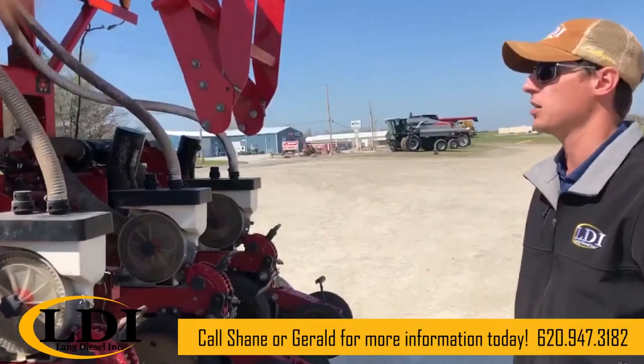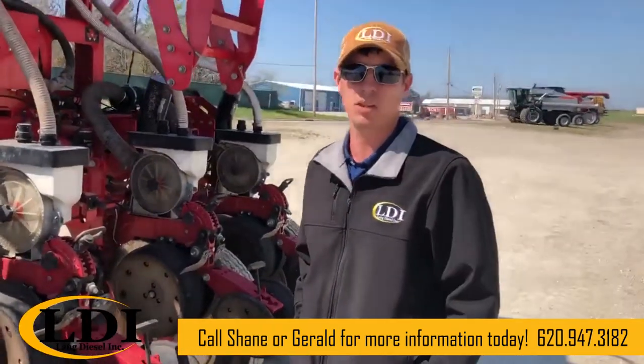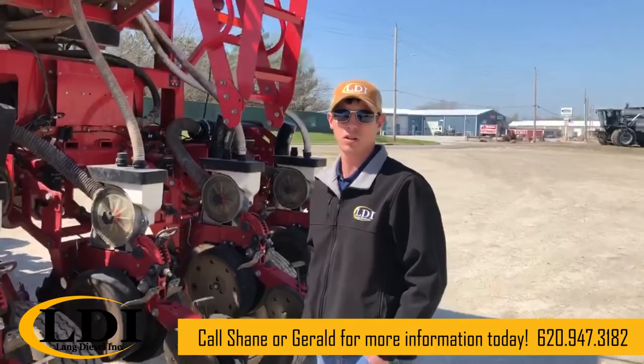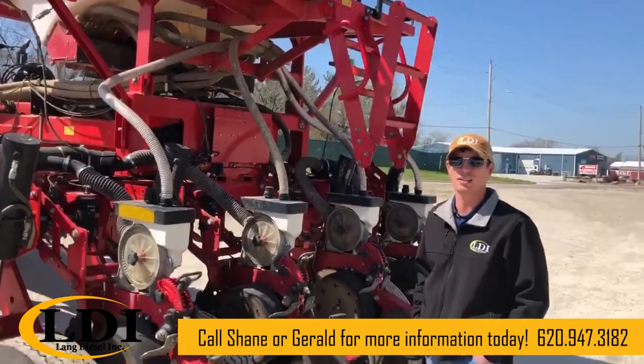This is a very nice unit located in Hillsboro, 620-947-3182. You can ask for Shane or Gerald. Again, 2015 white 98-16.